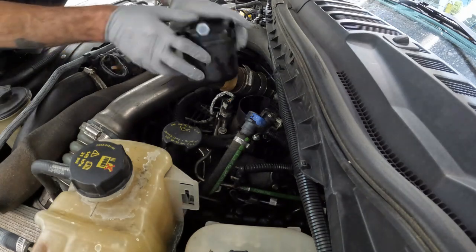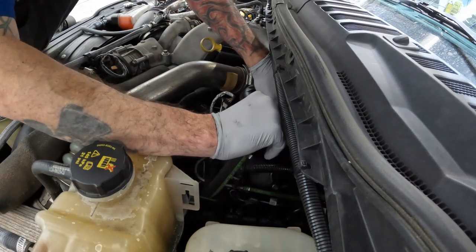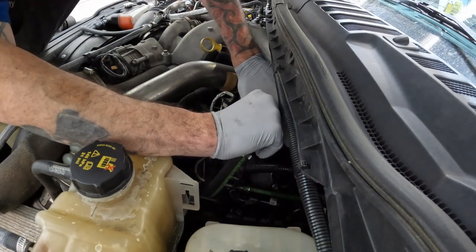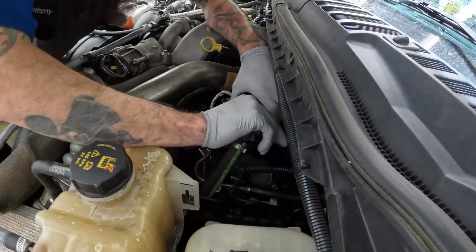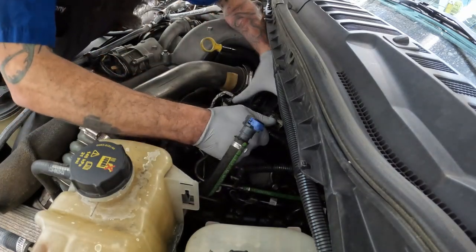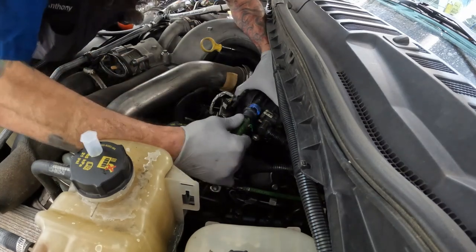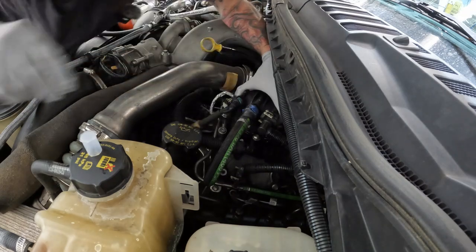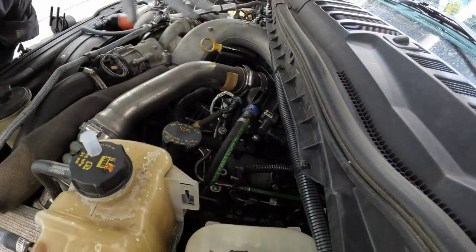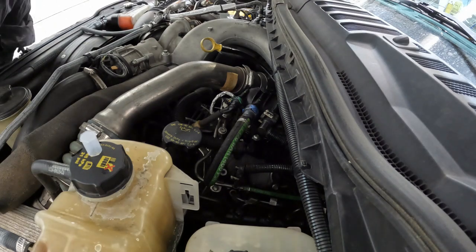Put in my new filter, wipe down my mess. Push down, turn — click lock, click lock, click lock. Let me wipe up my mess up here and then we'll go put some Amsoil additive in the fuel tank, prime the system, and then do the high-system fuel pressure test.